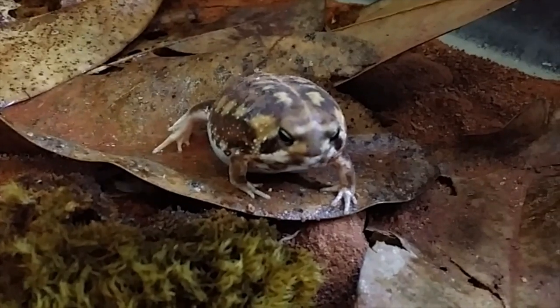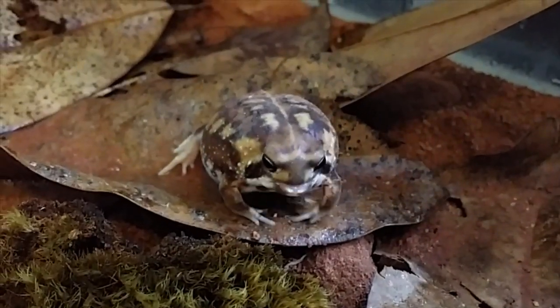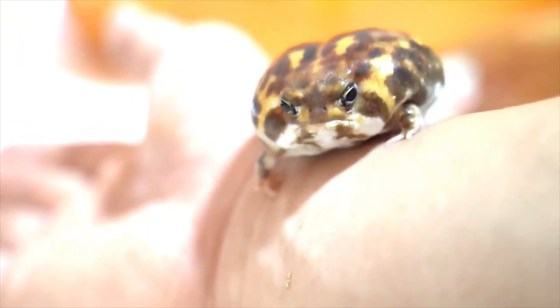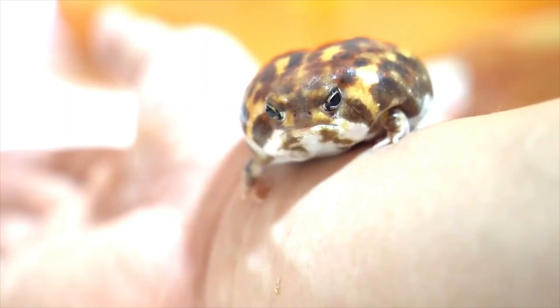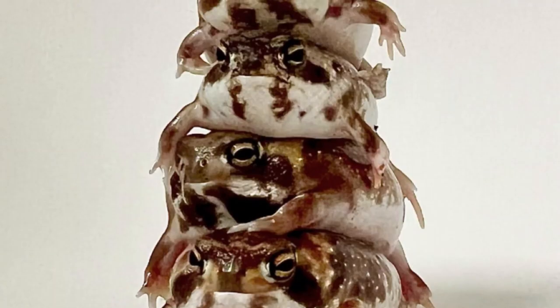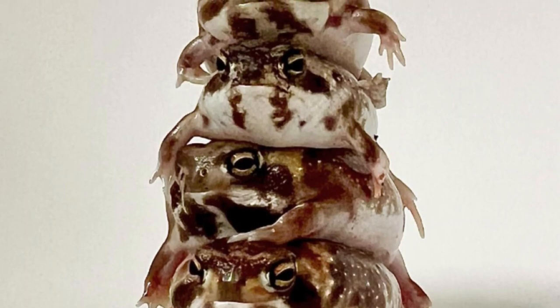Its body is stout and globular, with a grumpy face. It has short and stout limbs typical of most burrowing frogs and toads. Its back feet are like spades and are able to dig up to 20 inches below ground level. If attacked, the frog inflates and lodges itself firmly inside of the burrow.